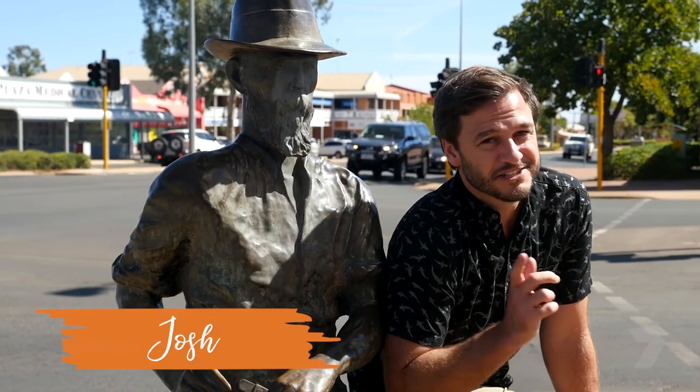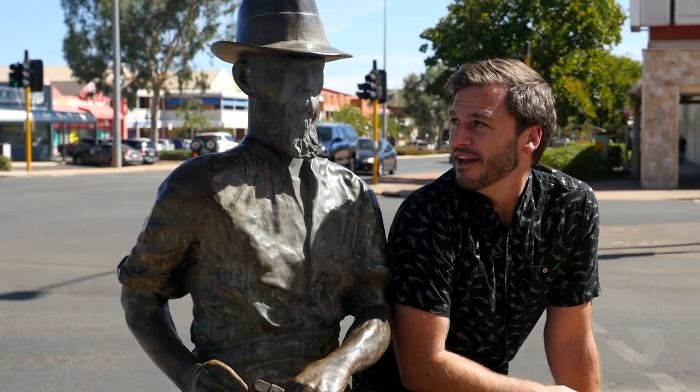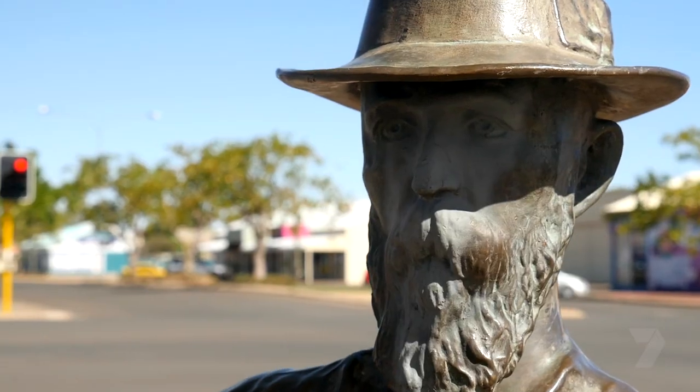Today I'm with local legend Paddy Hannan. Can you guess where we are? That's right, we're in Kalgoorlie. So Paddy, what are things to do in Kalgoorlie? Doesn't look like I'm going to get much out of him, so maybe I'll discover Kalgoorlie myself.